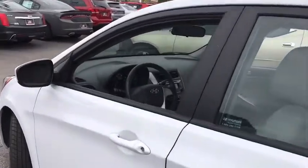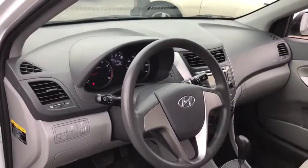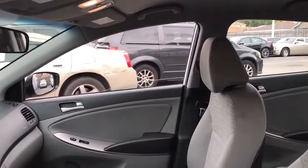Here are some of this vehicle's great options: anti-lock braking system, traction control, stability control, keyless entry, adjustable steering wheel, power steering.